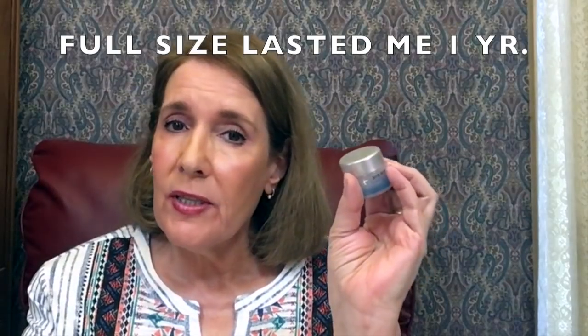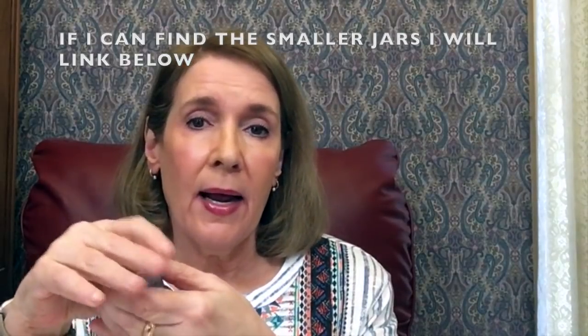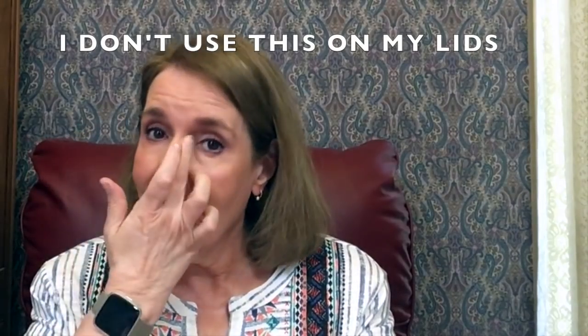I really like the Bye Bye Under Eye Brightening Treatment and use it in the morning. This is the full size, but I repurchased the small ones — I used one of those up and forgot to put a date on it. When I got this one out, I opened it on 3-25-20. I really think I'll get about four months use out of it, so the smaller jars might be the way to go. I like the way it makes my under-eye area look, and I've been making sure to apply it right in the inner corner, not just the sides.